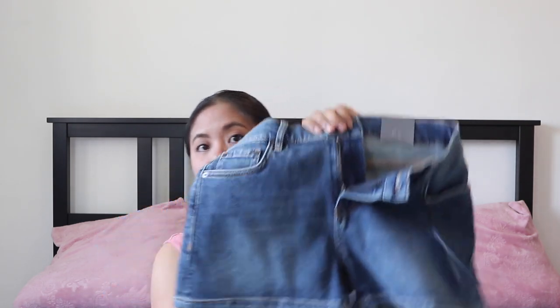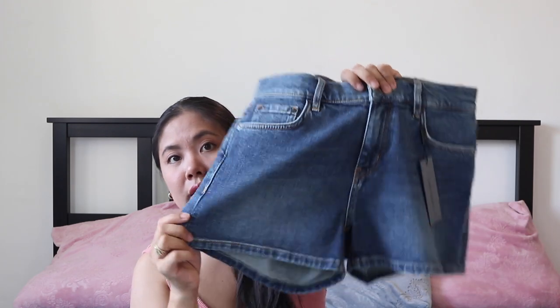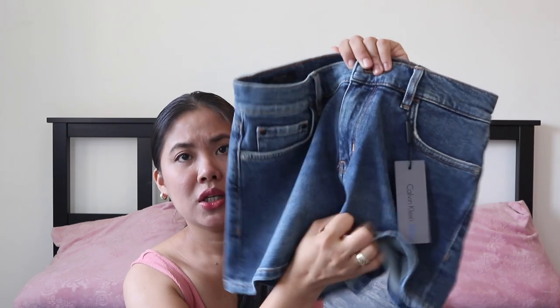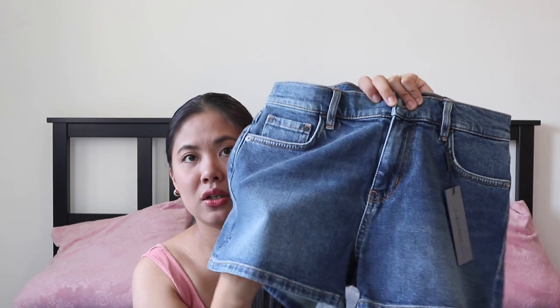The last item is this denim short by Calvin Klein. It's a soft type of denim — not the kind that's stiff and heavy when you wear it. This one is soft. It's a basic short and I got it for 62 euros; it was originally 89 euros. And that is everything — I'll be putting the try-on video up right now.